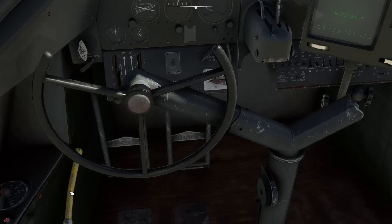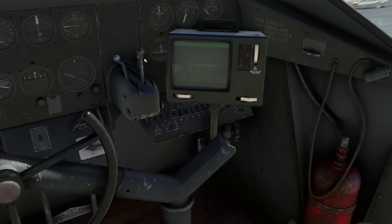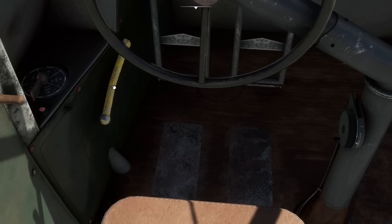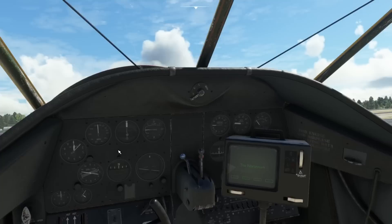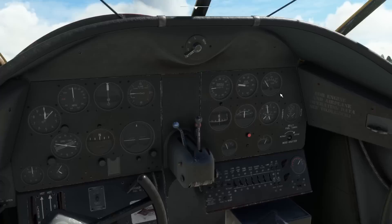I may not have given it enough throttle. It's very much of its era — you have to cajole the engine into life. So we give it a bit more throttle, engage the starter again, keep building fuel pressure, and we have the engine running. Hurrah! It is handy having that status screen.